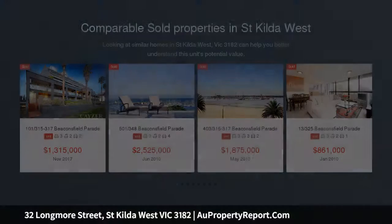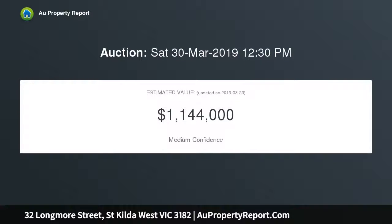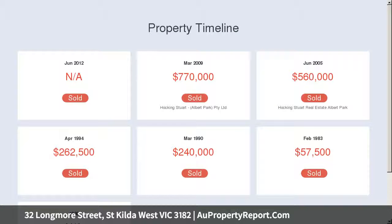This stylishly renovated and extra-wide brick Edwardian combines contemporary comfort with the classical character of generous original rooms beneath beautiful period detail. Charming lead light entrance reveals polished floorboards, three double bedrooms and an array of period detail, built-in robes and stunning fireplaces.